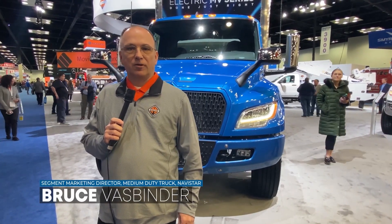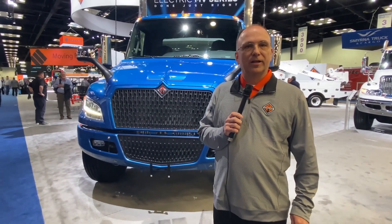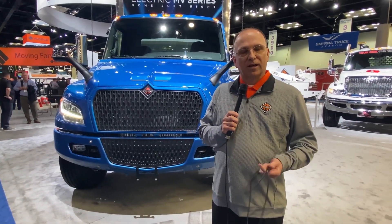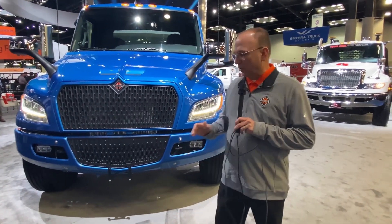Hello, this is Bruce Fassbinder, Director of Segment Marketing for International Truck. We're here at the 2022 NTEA Work Truck Show, and I'm standing in front of the new International EMV Series. We'll walk you through a product walk-around and explain some of the applications that the vehicle is able to do at this point in time.